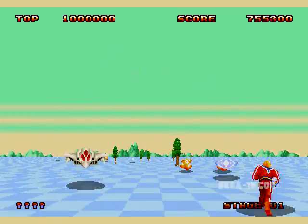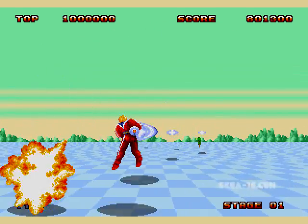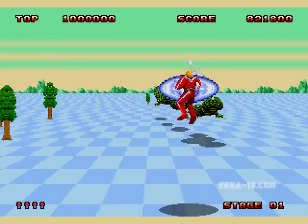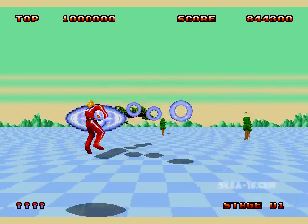That Christmas, he got a whole bunch of games. He had Mystic Defender, Revenge of Shinobi, Golden Axe, Alex Kidd and the Enchanted Castle. He had them all.